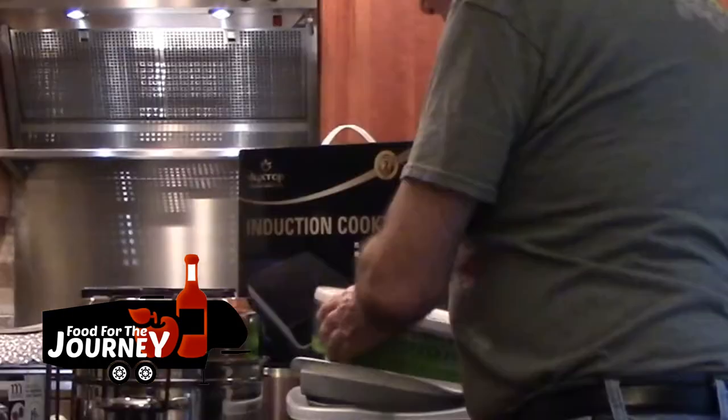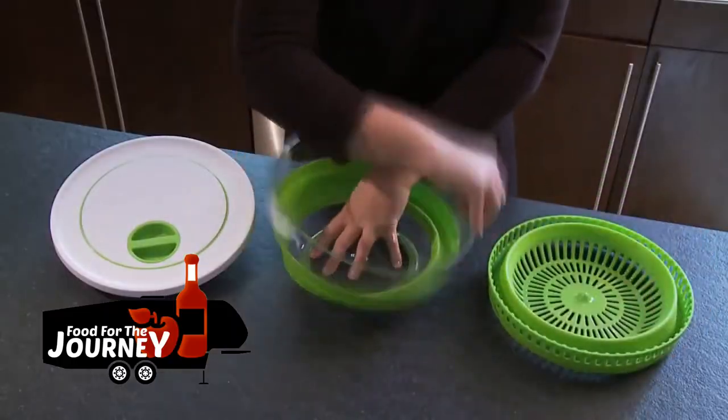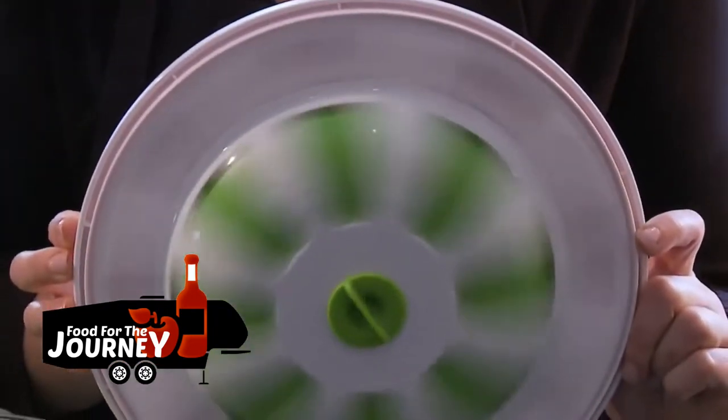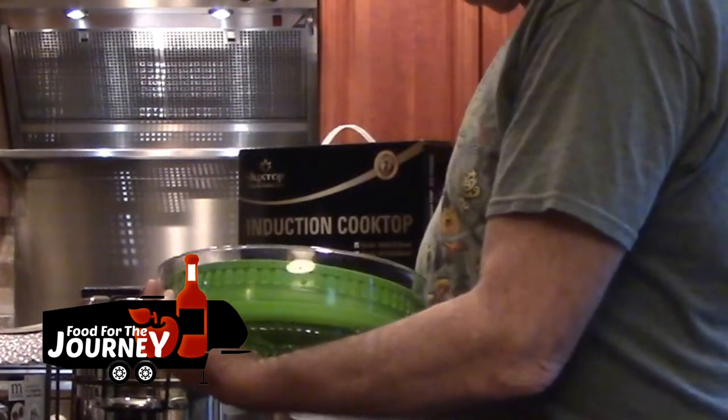Nancy and I love a good salad with dinner, and we found this collapsible salad spinner online. It's about a third of the size of a regular salad spinner, and there are a lot of other collapsible items available too.